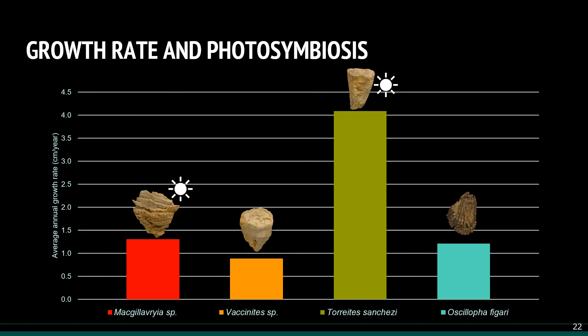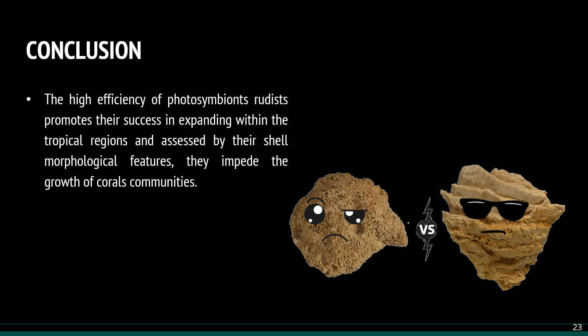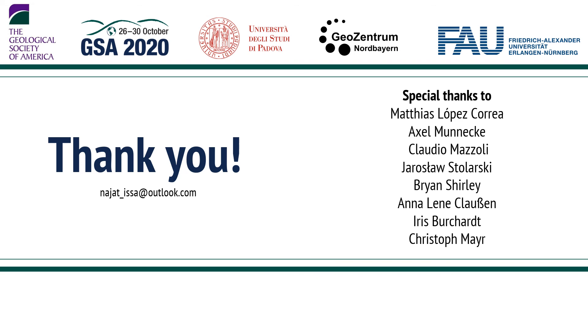I can now say that symbiont-bearing bivalves tend to grow faster than non-symbiotic ones in the same environmental conditions, as shown here by Thoritis sanchesi and Megigliavia compared to the Vaxanitis species and the oyster. It seemed to be the case during the Cretaceous, so I would conclude by raising the assumption that the high efficiency of photosymbiont rudists promotes their success in expanding within tropical regions, and assisted by their shell morphological features, they impede the growth of coral communities. Thank you so much for your attention.